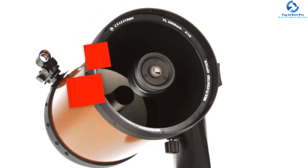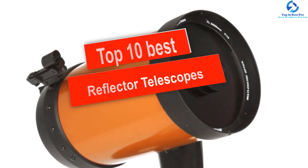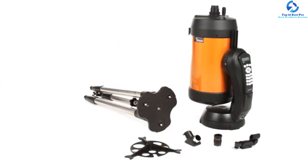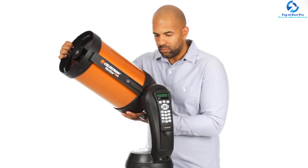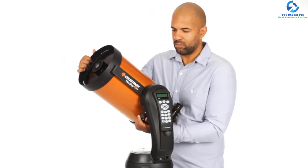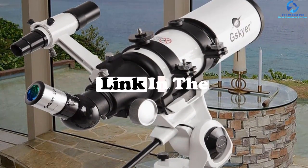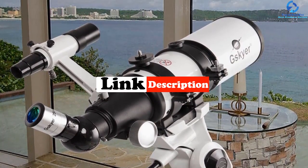Hey guys, in this video we're gonna be checking out the top 10 best reflector telescopes. I made this list based on my personal opinion and hours of research, and I've listed them based on quality, durability, price, and more. I've included options for every type of consumer, so if you're looking for an entry level option or the best product money can buy, we have the product for you. Be sure to check the links in the description down below. Let's get started.